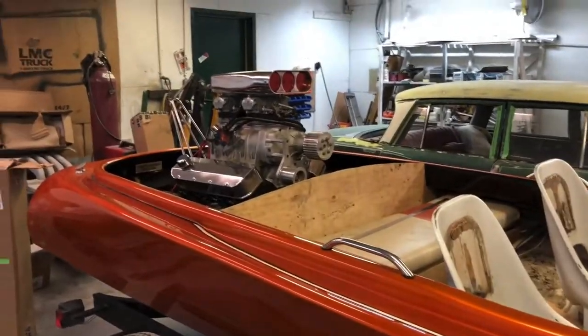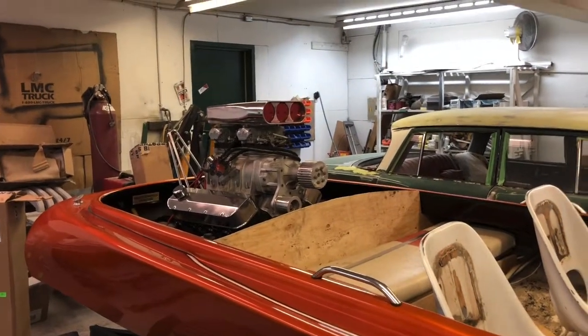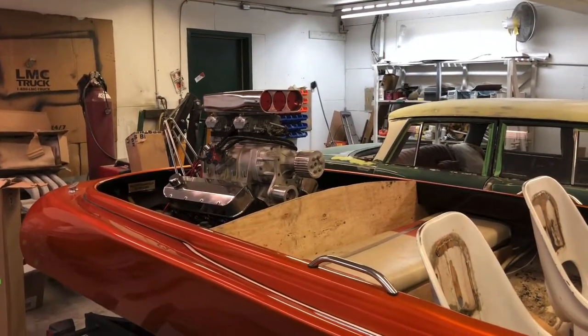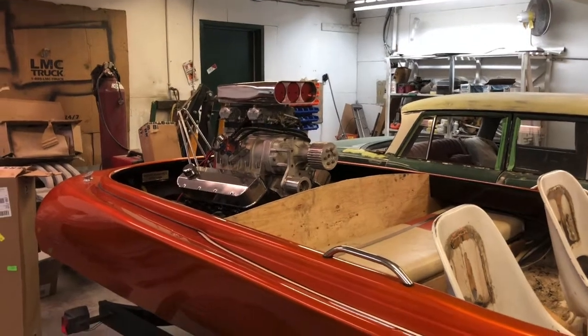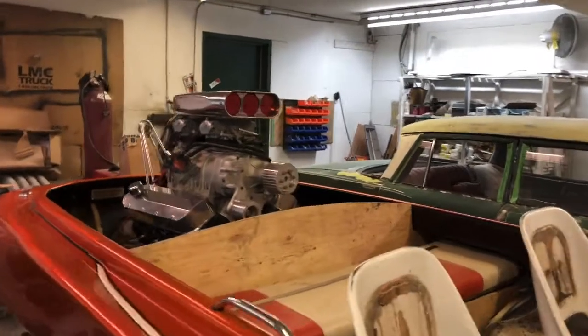Quick update on the jet boat: we are getting close to turning the key. I just want to make sure everything's right on it because I've never run one of these things, and my first jet boat ended up having a supercharged big block in it. It's a little aggressive for your first one, but it seems to be suiting for around here.